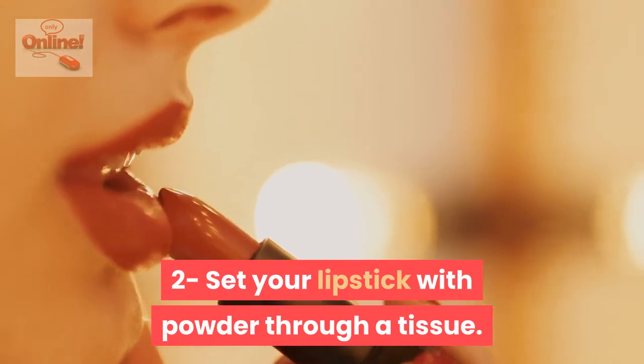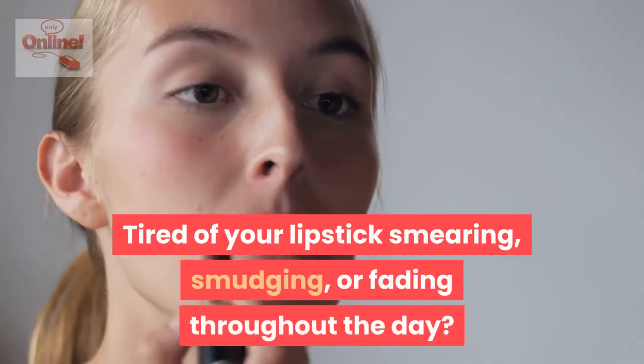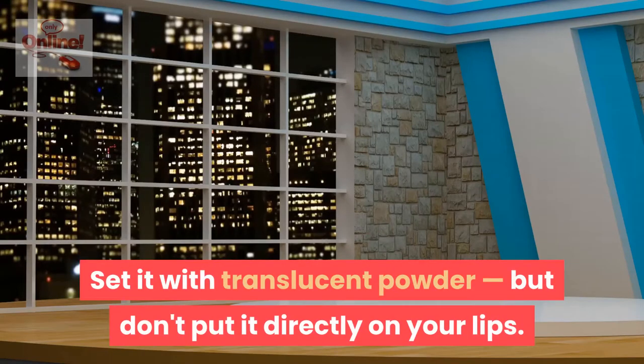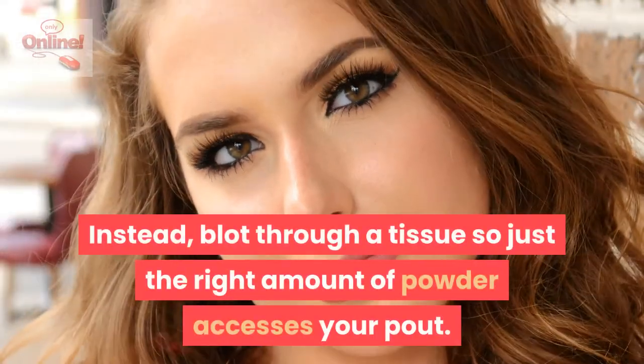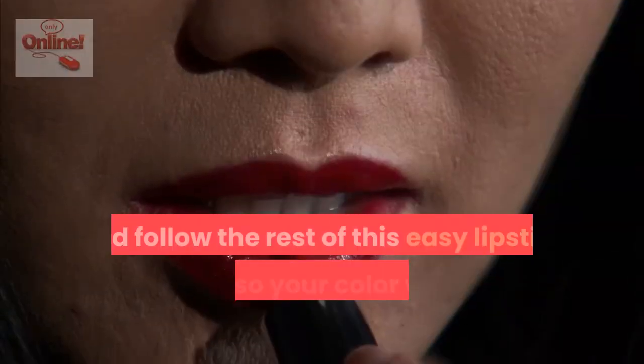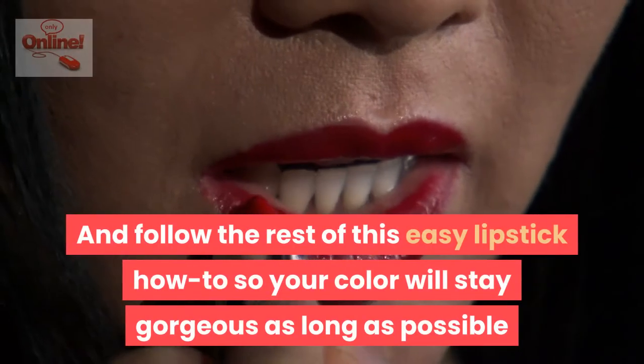Set your lipstick with powder through a tissue. Tired of your lipstick smearing, smudging, or fading throughout the day? Set it with translucent powder, but don't put it directly on your lips. Instead, blot through a tissue so just the right amount of powder accesses your pout. Follow the rest of this easy lipstick how-to so your color will stay gorgeous as long as possible.